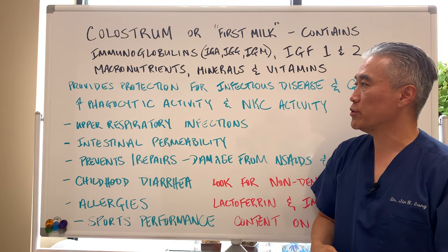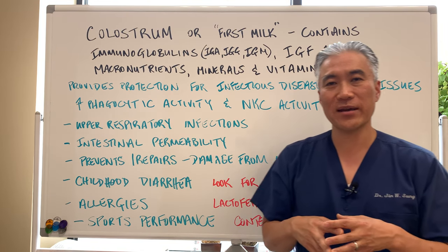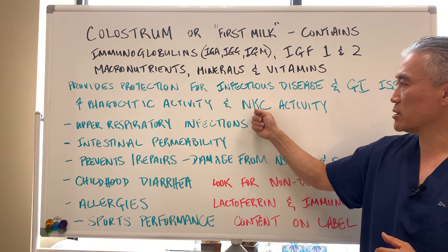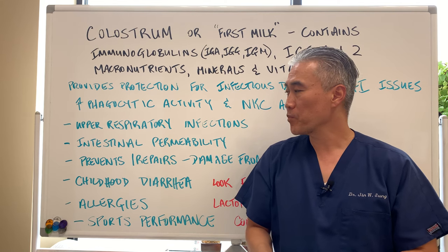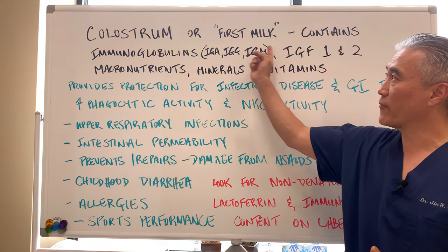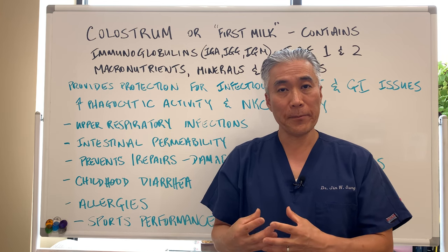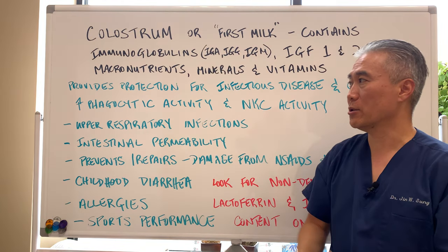When you look at the use of colostrum, it can increase phagocytic activity — meaning the immune system can capture foreign material, dissolve it, and eliminate it. It also increases natural killer cell activity to help fight off infection. A child's immune system is not fully developed at birth; it comes from the mother. So even if it's difficult or you're not planning to breastfeed, I would suggest at least pumping for the first month and giving that child the first milk, because it has a lot of colostrum in it.